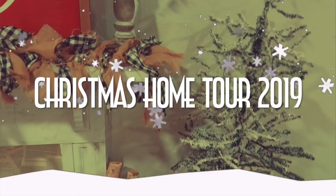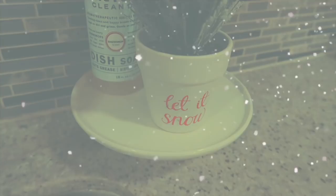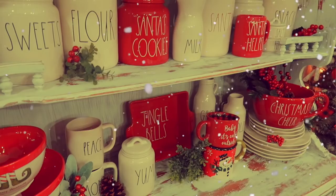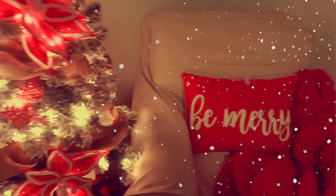Hey everyone, welcome back! If you are new here, hi, my name is Gina. Today I am finally doing my long-awaited 2019 Christmas house tour. I will be letting you guys know where everything is from and how I decorated for this holiday season. I will link everything I can down below. This is going to be a long video, so get comfortable, grab your hot cocoa or coffee, and enjoy.